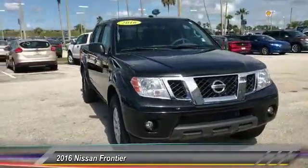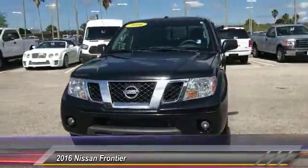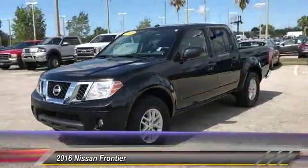This vehicle has less than 20,000 miles. Here are some of this vehicle's great options: stability control,